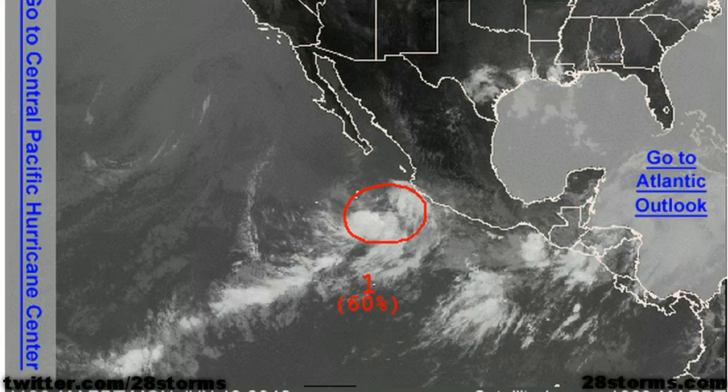We also have this disturbed area of weather in the eastern Pacific. The latest outlook from the Hurricane Center is giving this feature a 60% chance of development. This one is a little bit more interesting because it is in close proximity to Mexico, and this area is very prone to mudslides in the event of heavy rainfall. So we're also going to closely take a look at this later on in the video.